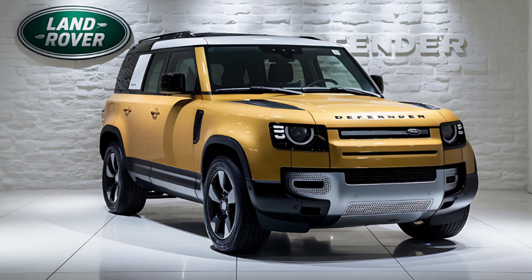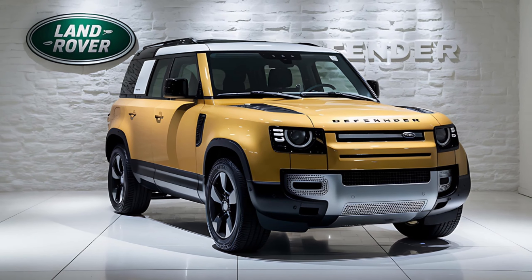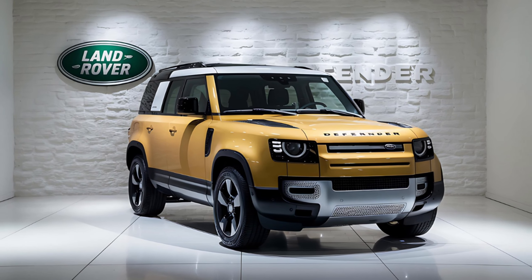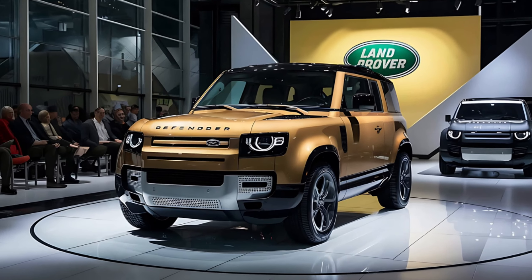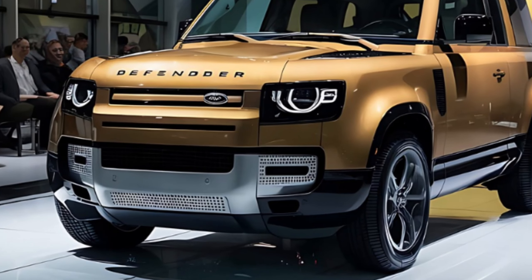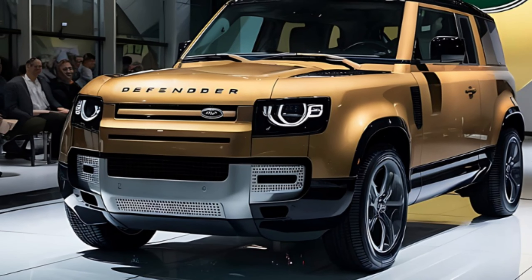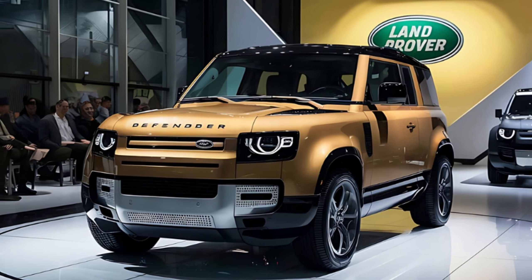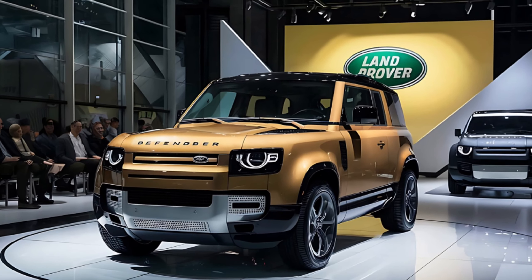Each captain chair has its own armrest, enhancing passenger comfort. The spacious aisle between the seats allows the center passenger in the third row to stretch out. Twin cup holders behind the front center console provide convenience. The Defender 130 accommodates up to seven passengers, making it perfect for family trips or expeditions.